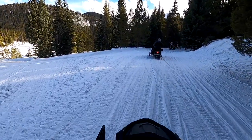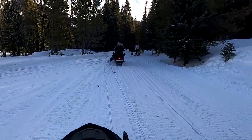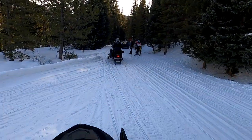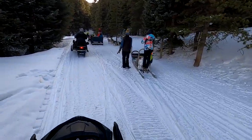Good Time Adventures operate sled dog tours as well as guided snowmobile tours. We were told that if we came across any sled dog tours on the trail to slow down and go as quietly as we could around them.